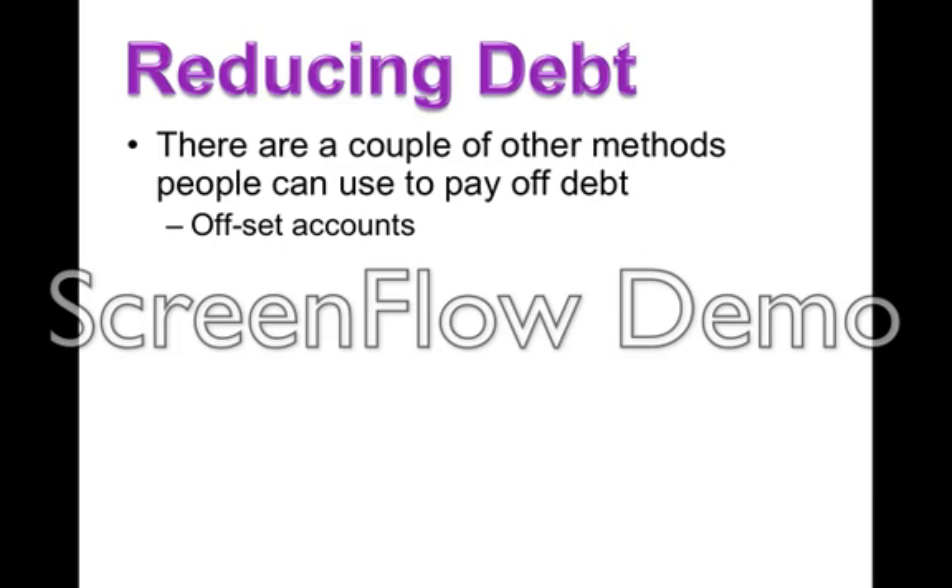You can set up a thing called an offset account to reduce your debt. What happens is you put some money away as savings, but you don't earn any interest on it. That interest is transferred across to your loan and reduces the amount of interest that you pay on your loan per month. For them to be really effective, you actually have to have a lot of money in your savings account. So normally what people will try to do is to put the money straight onto their loan, hence reducing the interest that way.